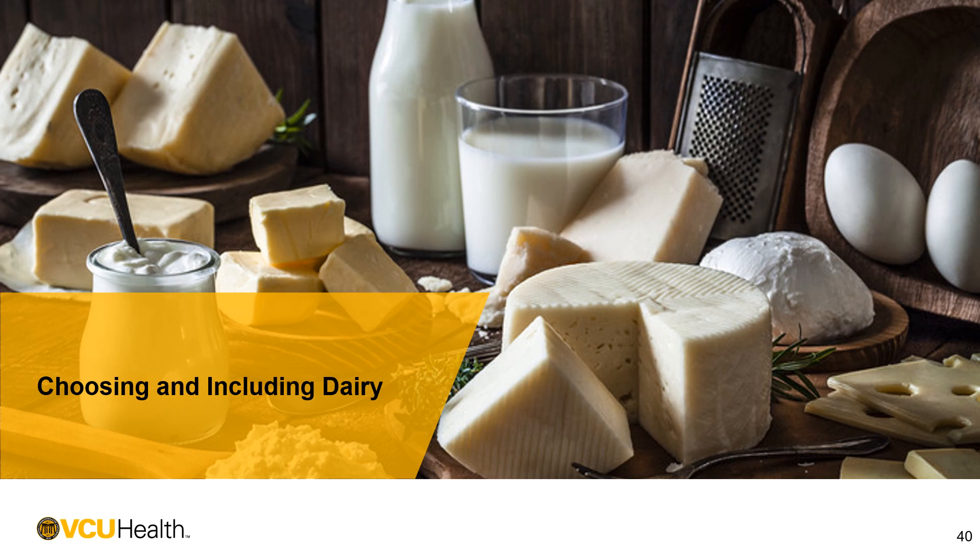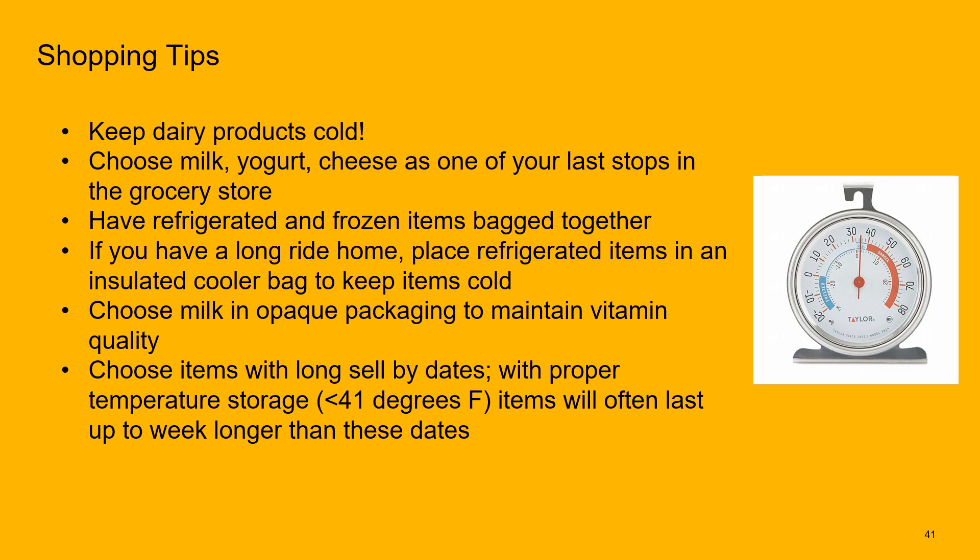Let's talk about shopping and ways to include dairy products helpfully. Dairy products are perishable and need to be kept cold. Keep them as cold as possible while shopping and transporting home. One tip is to get your dairy products as one of your last stops in the grocery store. If you have a long commute home, put your refrigerated and frozen bags together, or use an insulated cooler bag.